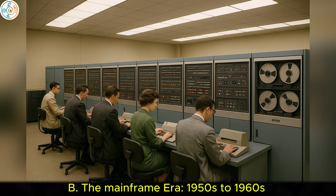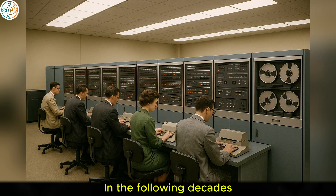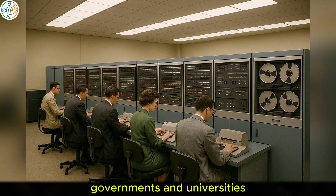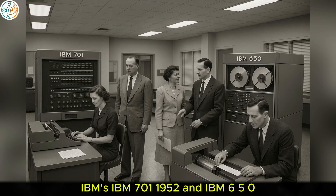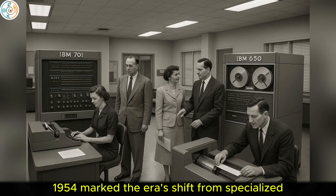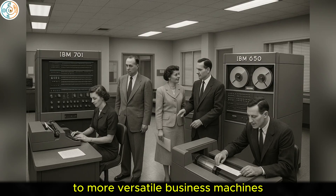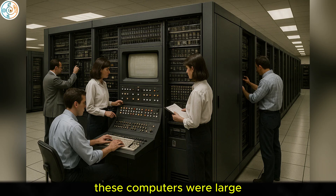B. The mainframe era, 1950s to 1960s. In the following decades, mainframe computers dominated industries, governments, and universities. IBM's IBM 701 (1952) and IBM 650 (1954) marked the era's shift from specialized military and scientific tools to more versatile business machines. These computers were large, complex, and expensive, primarily used by large organizations.